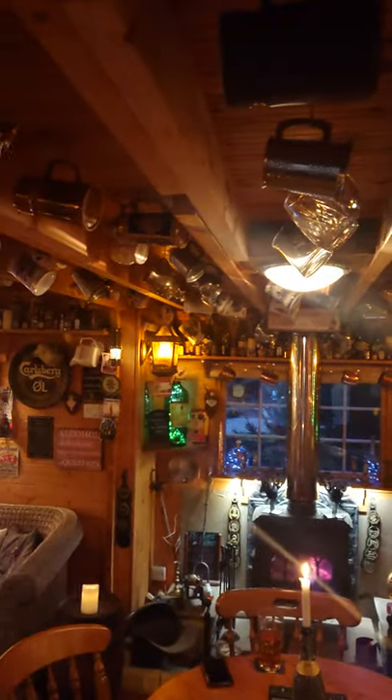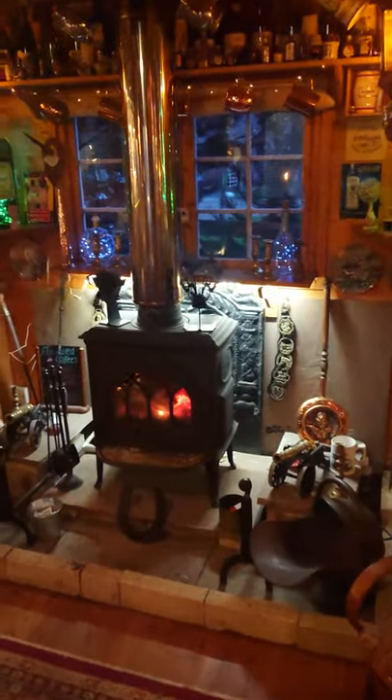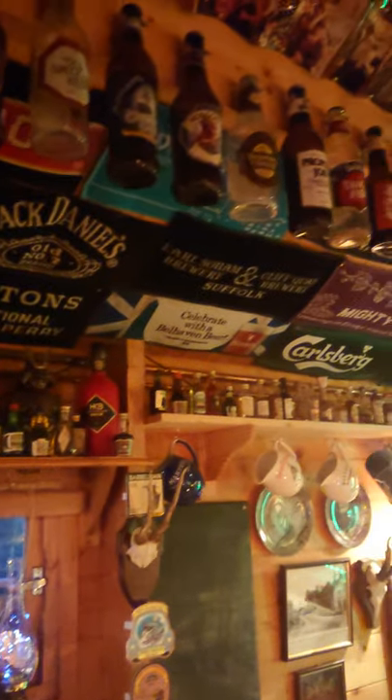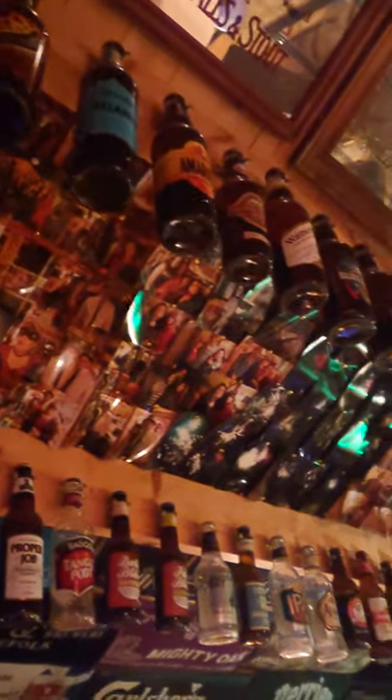First of all, tankards and glass mugs in various shapes and sizes. There's a nice lovely fire burner for the chilly nights, with some horse brass and different things around the fire. There's a nice little rocking chair, and a lot of miniatures all round the shelves and some bottles of bitter, empty I'll have you know, in the rafters.